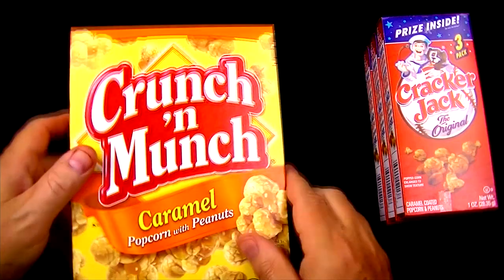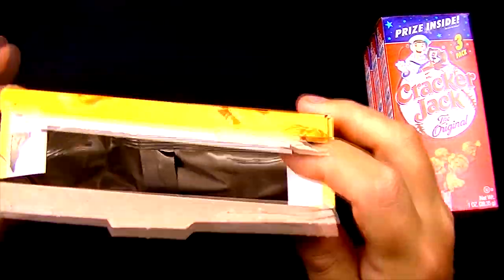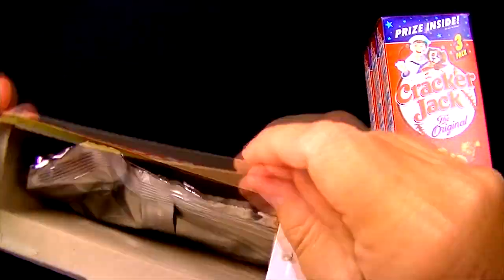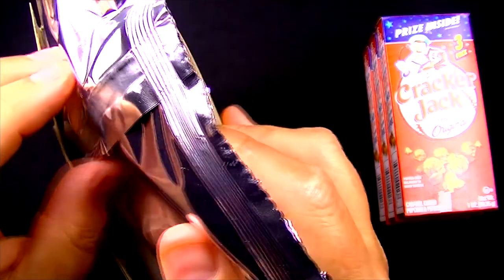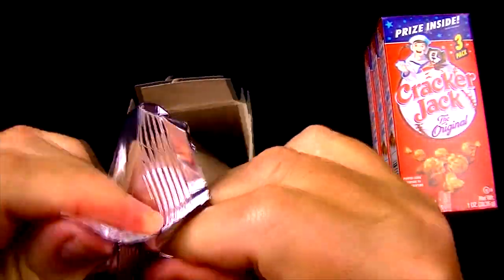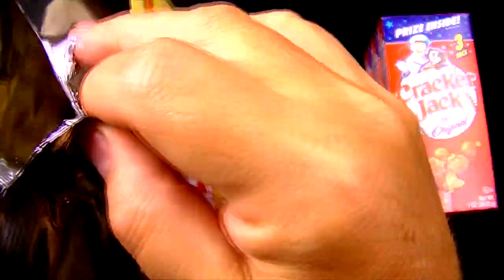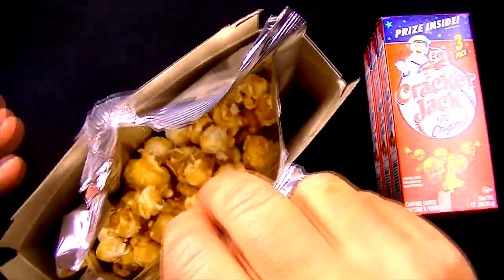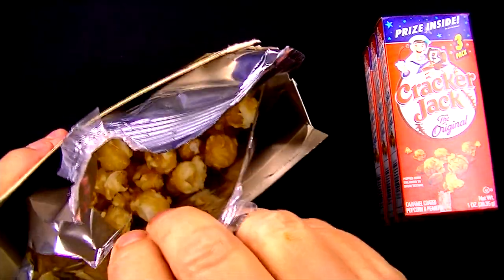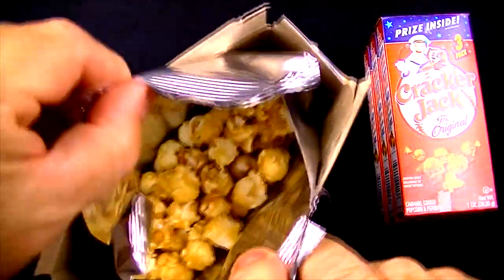So let's open these up and see what this stuff looks like. Starting with the Crunchin' Munch — it opens just like a box of cereal, a box of cereal that doesn't have a prize inside. I do like the foil or Mylar packaging though — that's really nice so these stay fresh. It opened fairly good but then it tore, which means it's going to be kind of hard to seal back up so it doesn't get stale. I guess the only option is to eat all of this at one time! And those actually look pretty good.